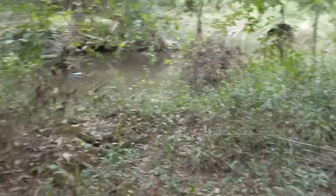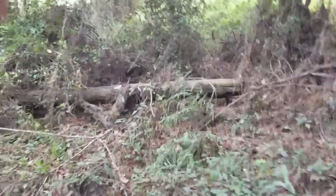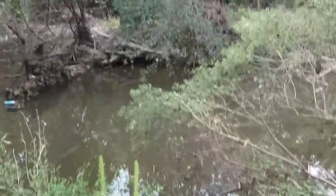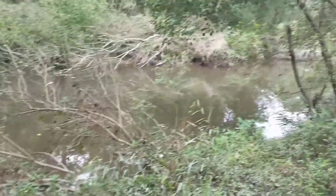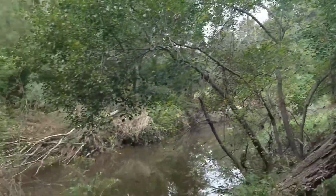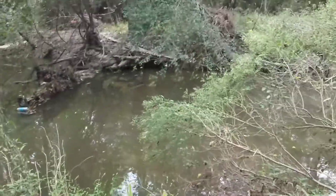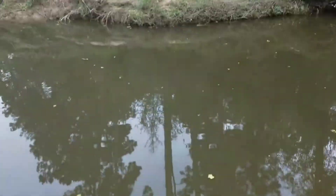Oh gosh, what was that? If somebody sees us it's gonna be weird because they're just gonna see two kids walking around with cameras. I'm not really sure where to fish here — it looks like it goes down quite a ways. I'll get back to you guys once I find a fishing spot.